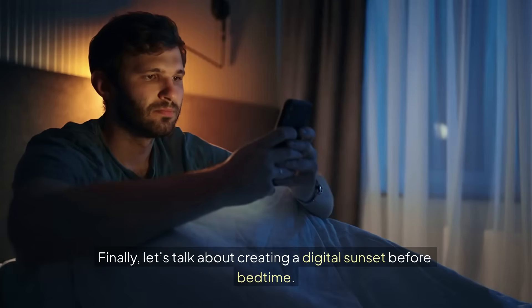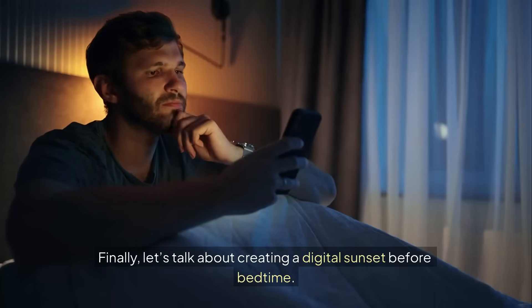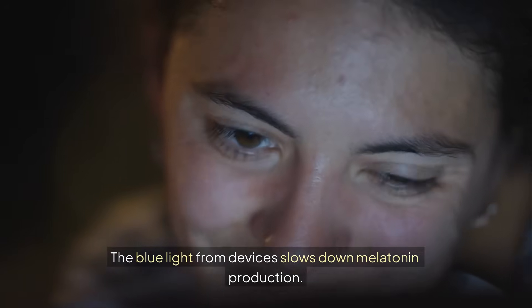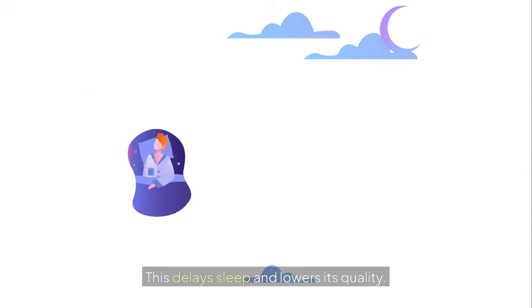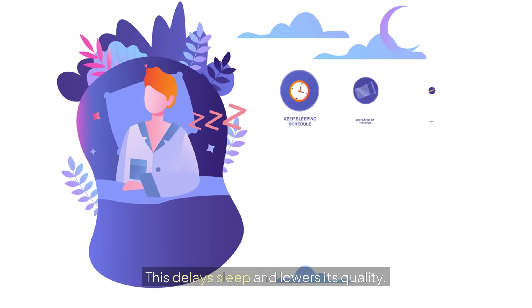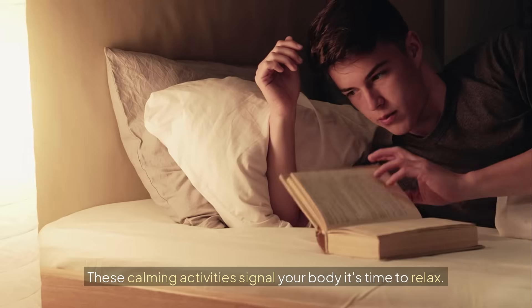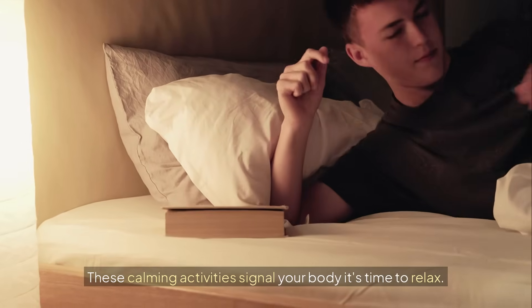Finally, let's talk about creating a digital sunset before bedtime. For an hour before sleep, unplug from all screens. The blue light from devices slows down melatonin production, which delays sleep and lowers its quality. Instead of scrolling, try reading, stretching, or journaling — these calming activities signal your body it's time to relax.